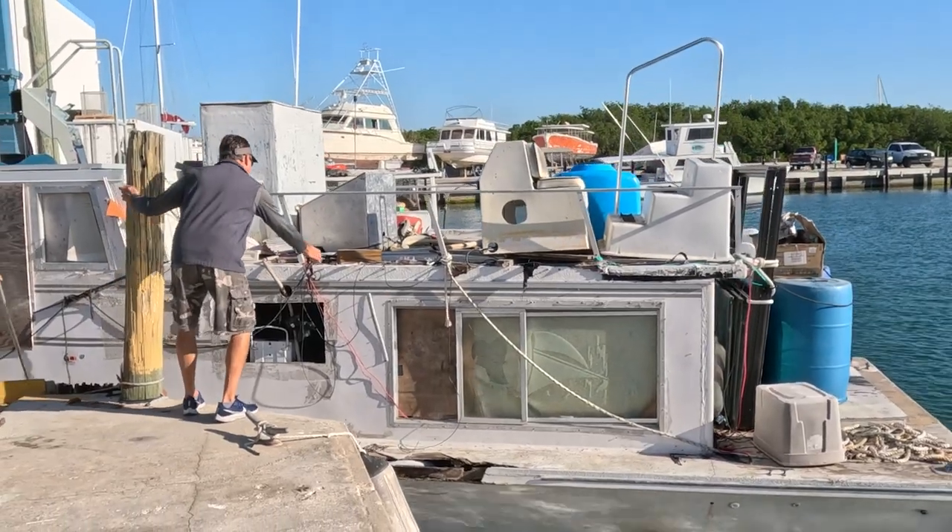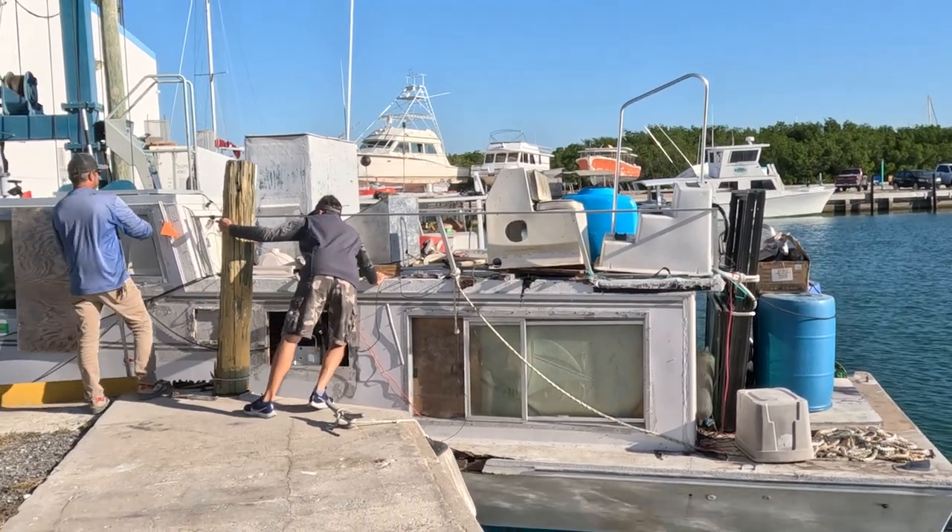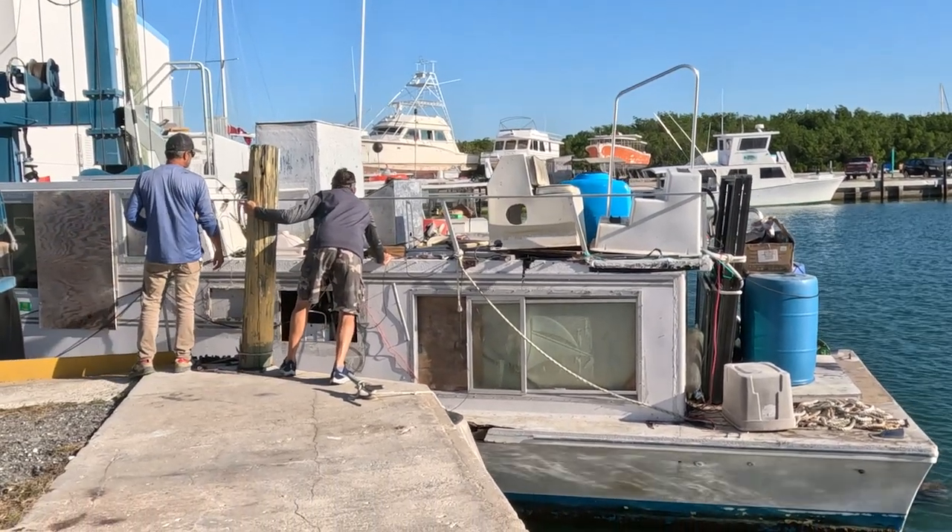I guess this boat's motor doesn't work, so they're having to use other means of moving it around.